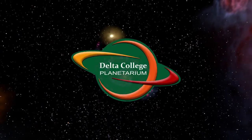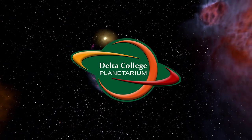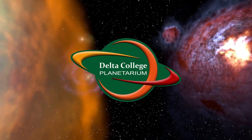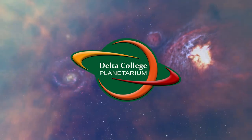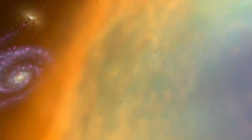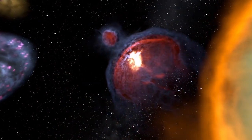Hello everybody, and greetings from the Delta College Planetarium. My name is Brian, and I'm here to bring you the next episode in our continuing series about the constellations. We've made it to winter, and that means we need to talk about perhaps the most famous constellation. I am of course talking about the constellation Orion, the Hunter.